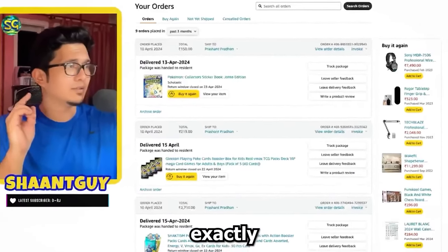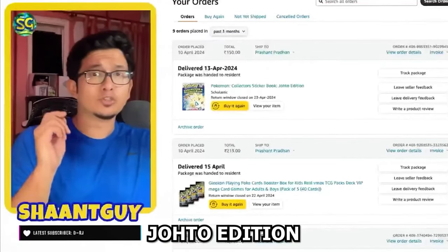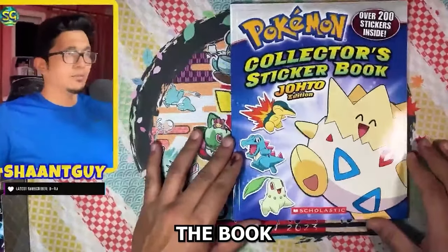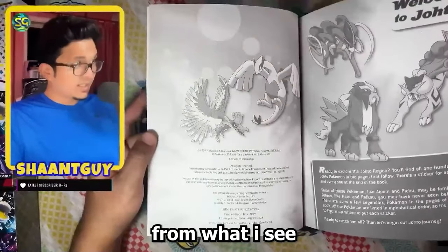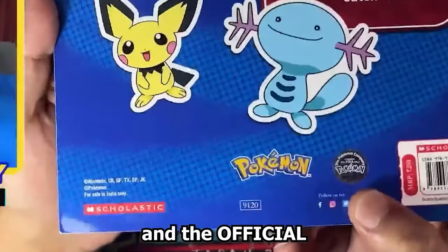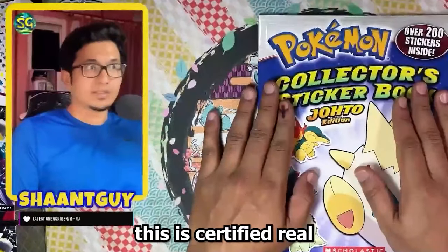Let's go through what I ordered exactly. The first thing I picked up was a Pokemon Collector's Sticker Book, Johto Edition. I would say this is a legit product from what I see. You can see there is the official Pokemon branding and the official holographic sticker right there. This is a very official product — this is certified real.